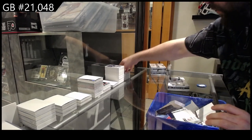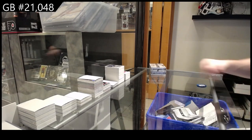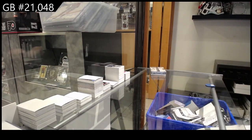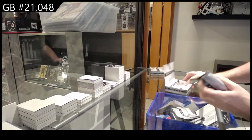The one thing I will say I appreciate about Premier is you do see the big name rookies quite often — we've had two Caulfields, a Swayman, a Cider already in four packs. That's pretty solid.